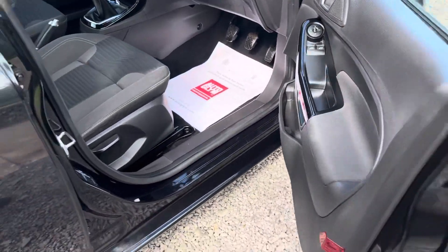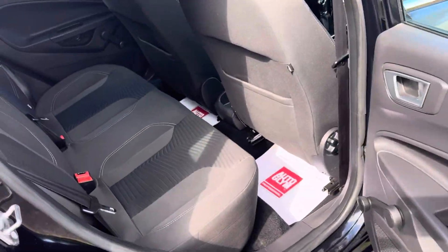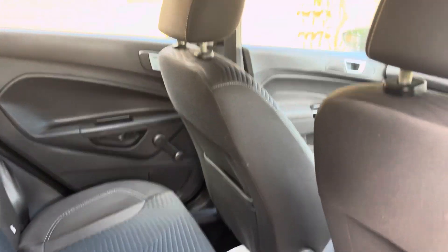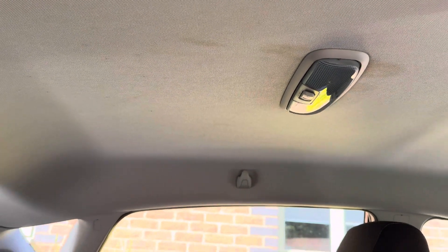Door cards in really good order. Rear seats in really nice shape. Door cards, seat backs and roof lining immaculately clean.